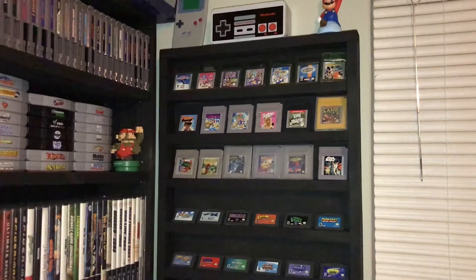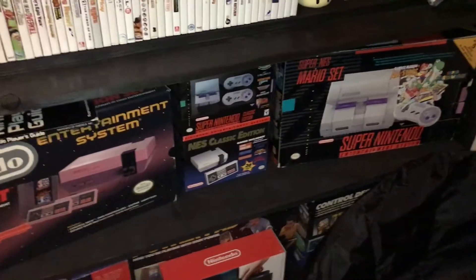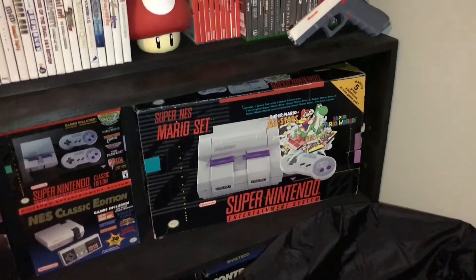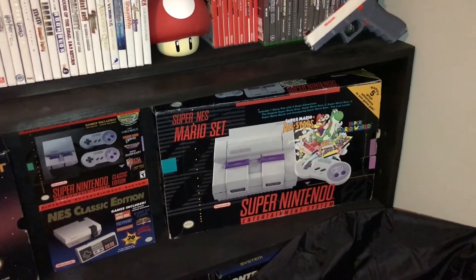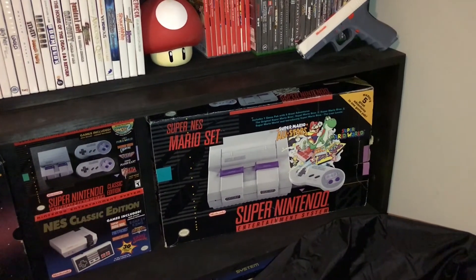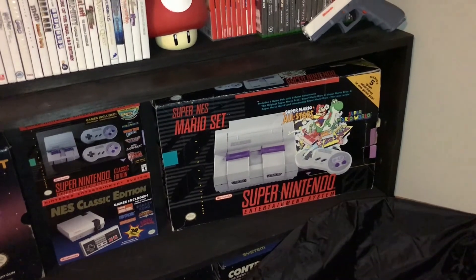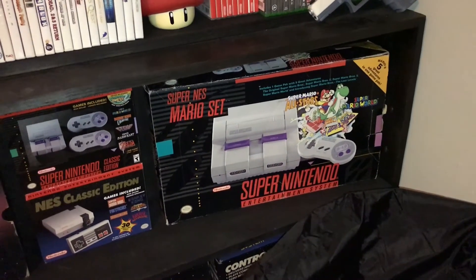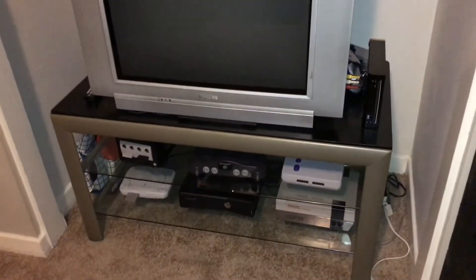My GameCube collection hasn't really changed since last time. For boxed consoles at the bottom, other than the two classic editions, most were here before. One new one is the Super Nintendo boxed console — I picked that up on Craigslist for maybe 60 bucks, complete with the box. I was really happy to get that since it was one of the retro Nintendo consoles I was missing a box for. Deals are still out there, though they're few and far between — you have to really look.